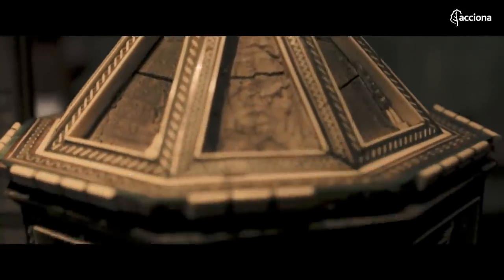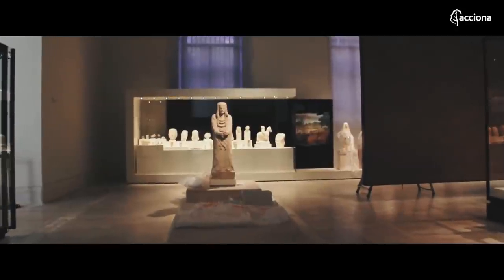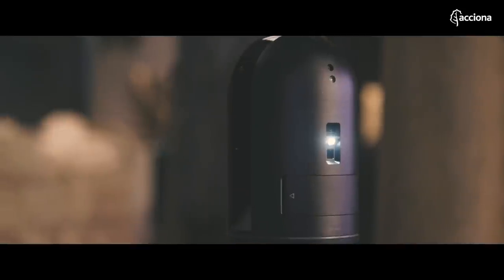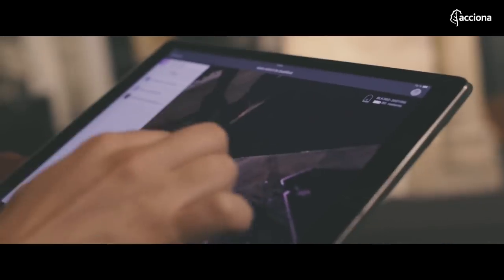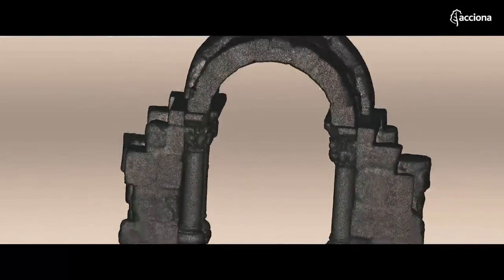Now there is a technology with all the answers, able to reconstruct with millimetre precision any architectural or sculpted element. Large-scale 3D printing has become the great ally of the conservation of our heritage and culture. A laser scanner captures the biggest parts to obtain the geometry, a hand scanner works in more detailed areas, and the result is a digital model, identical to the original, that a printer transforms into concrete.